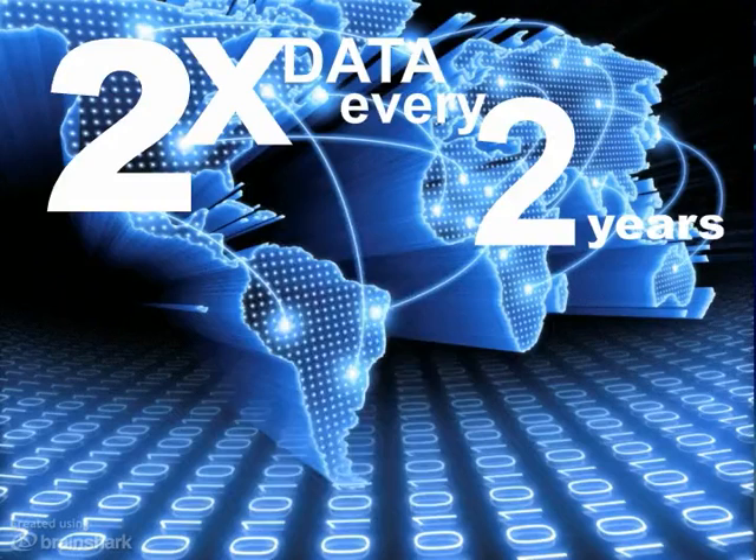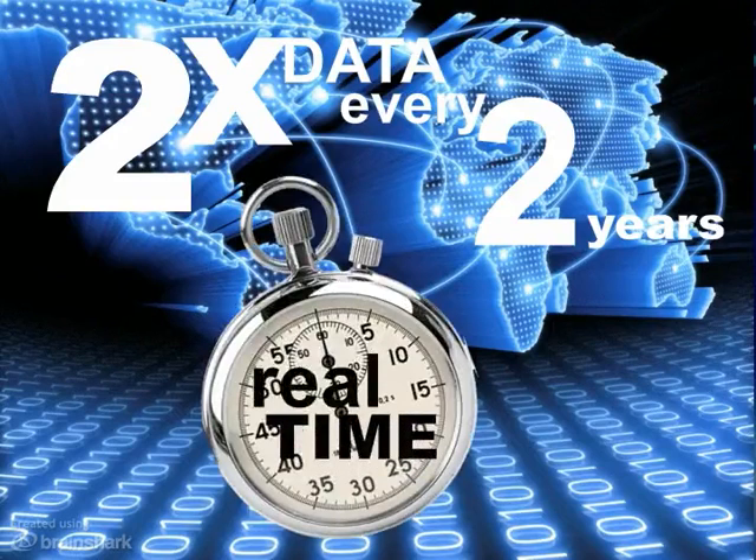Companies are reworking batch processes to be real-time so they can make smarter decisions and better serve customers. It all adds up to the fact that sharing real-time data between distributed applications is more important than ever.